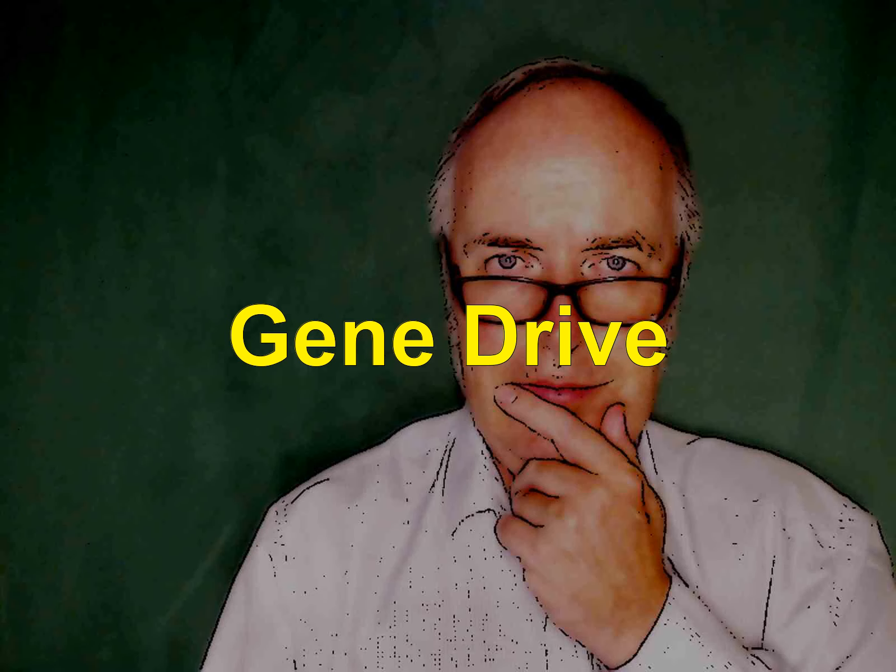We have genetic information that can actually destroy an entire species. For a species of insect we don't like, or any sort of species, we can just put a gene drive into it and destroy it.